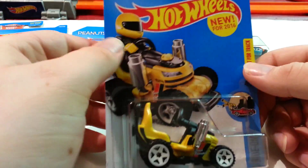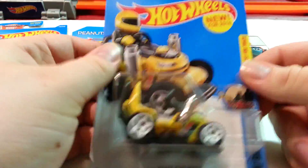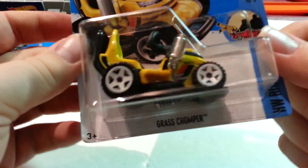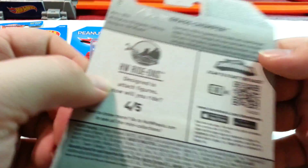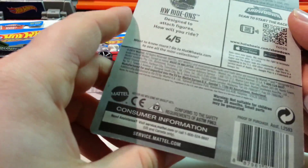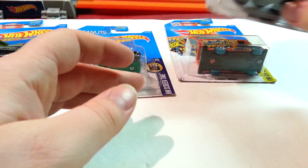Next one is the Grass Chomper. I could have gotten this at K-Day but I didn't see it in my bin. I'll probably open it and do a video for it since it's a new model for 2016. I think you can put a minifigure in here — on the back it says Mega Bloks figure. It's like a ride-on lawn mower.